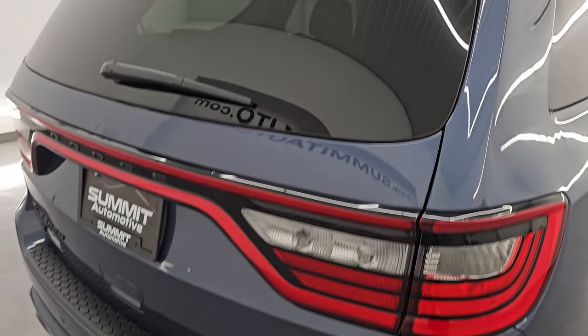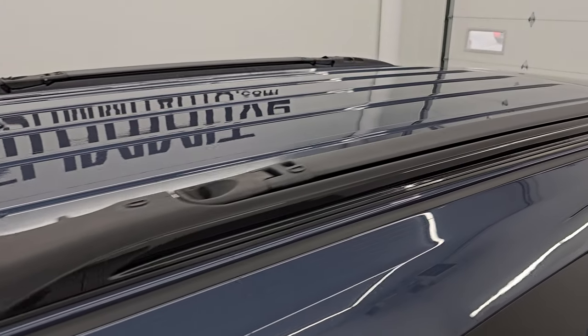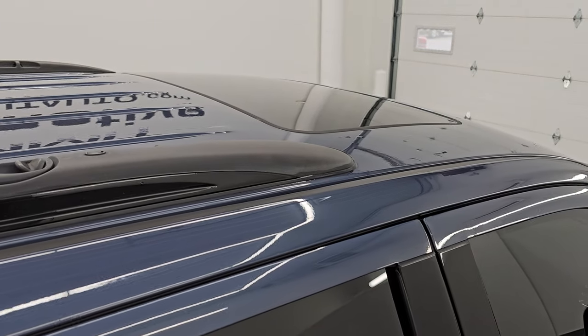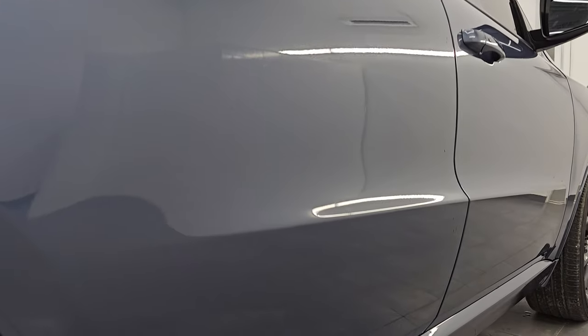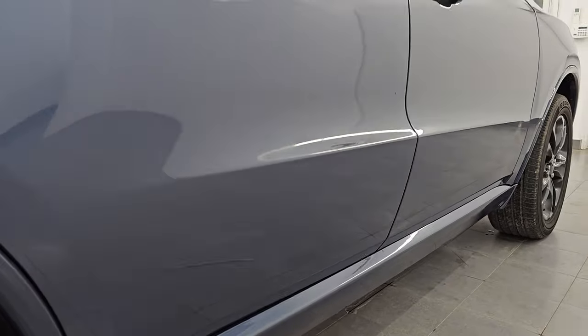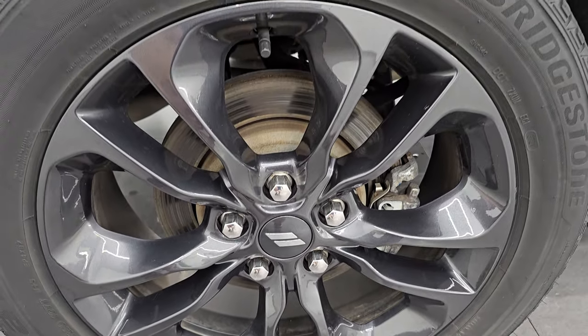No dents, no dings. I take these HD videos so if you're far away, or even close by but just cannot make the trip down, but you're still interested in purchasing the vehicle, you can see the vehicle, hear the vehicle, and have confidence in what you're looking at before you even get here — so you can make a smart and informed buying decision from wherever you're at. If this video helps you make that buying decision, let the salesman know that you saw the video, that it was helpful, and that Brett sent you.